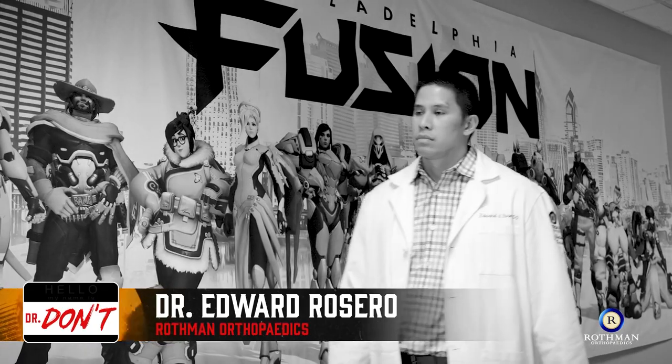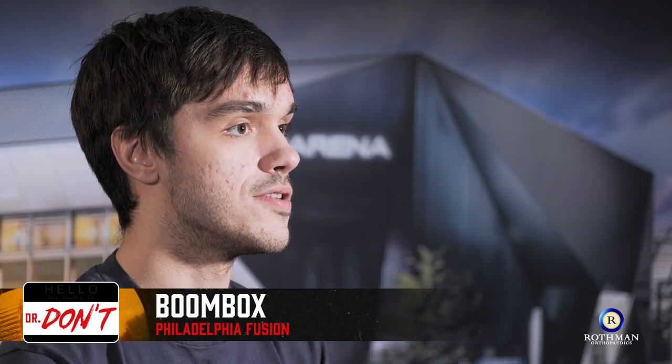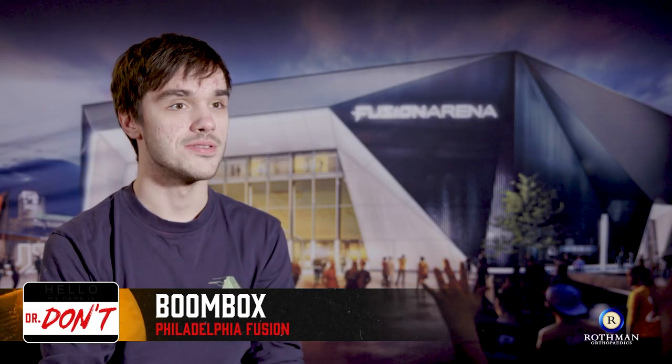My name is Dr. Edward Rosero from Rothman Orthopedics. I'm here today to examine Boombox and maximize his performance in front of the keyboard. I don't know what an orthopedic doctor does, so I have no idea what to expect during this exam.